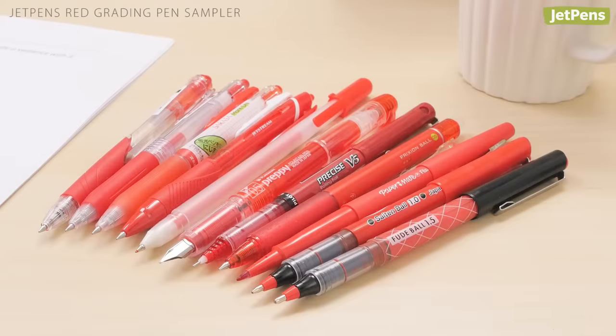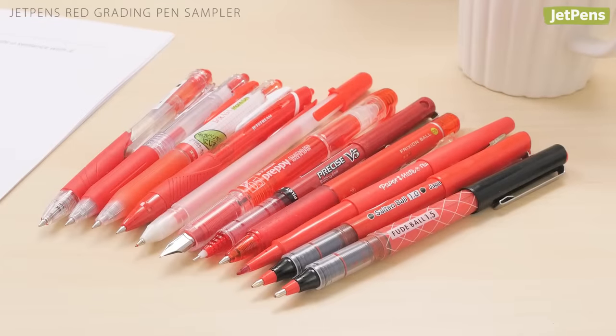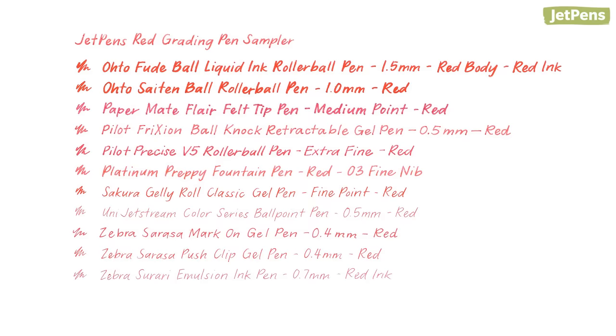If you're feeling adventurous, try our red grading pen sampler. You can try a bunch of different pens, including felt tip, gel, and fountain pens.